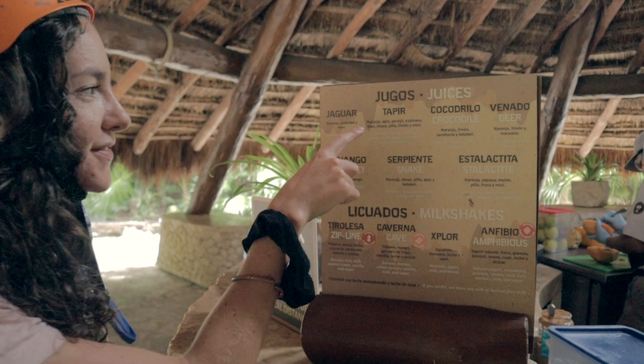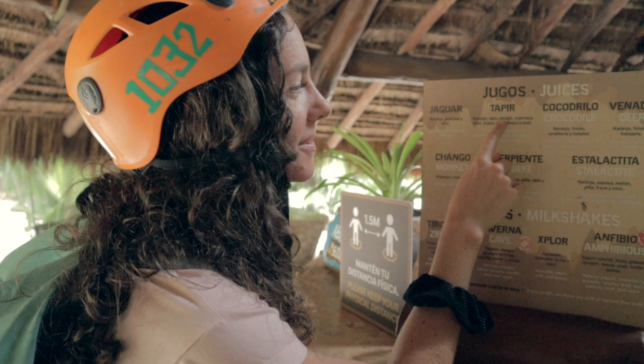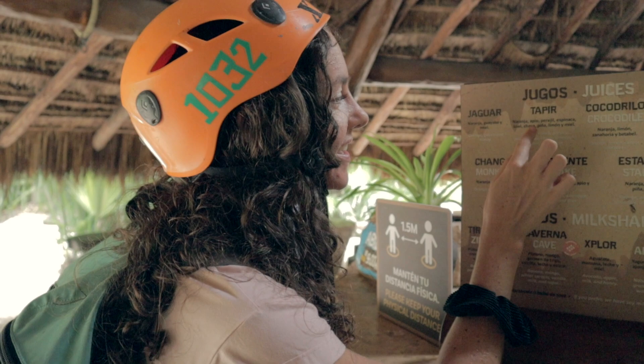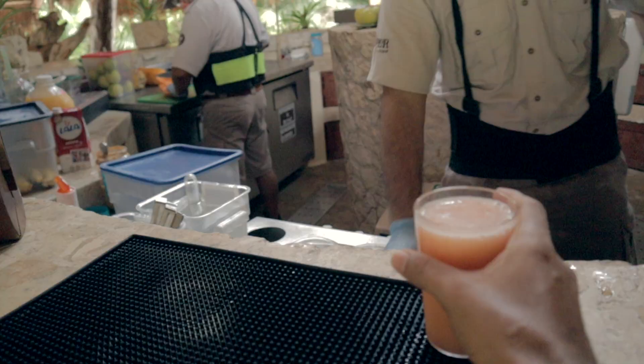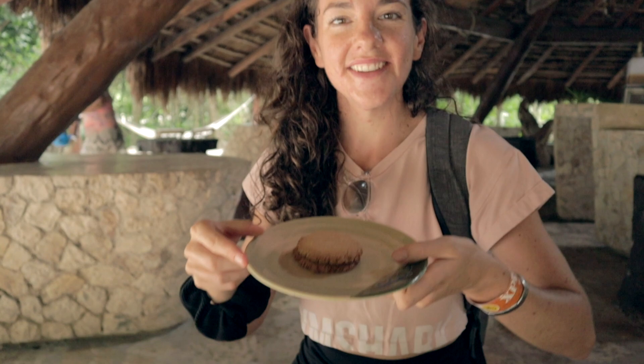I'm going to get the tapir which is a fresh juice with orange. Translating to the best of my ability: orange, apio — celery, parsley, spinach, kiwi, chaya which is like spinach but it's not spinach, piña — pineapple, lemon which is actually lime not lemon, and miel — honey. We got two different fresh juices and cookies for breakfast.